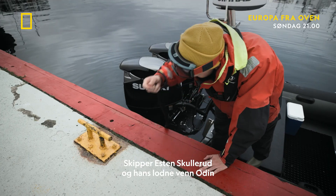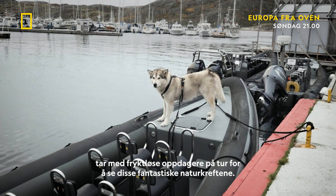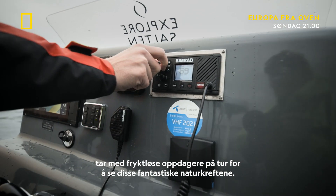Skipper Esten Skullerud and his fluffy friend Odin take fearless explorers on tours of this astonishing force of nature.